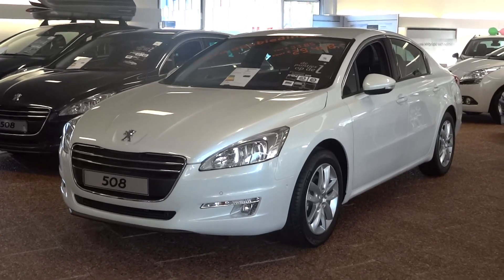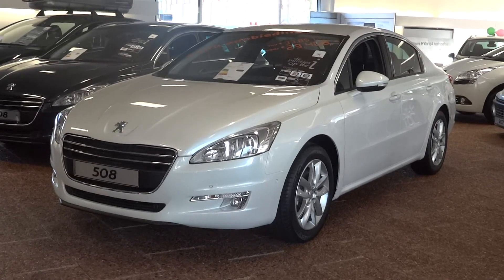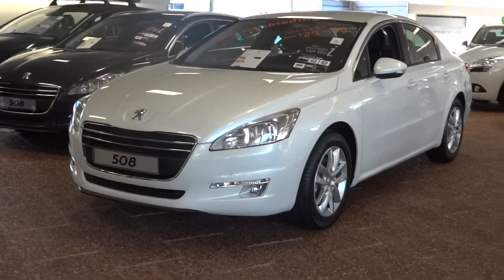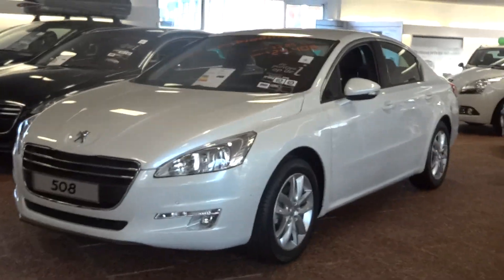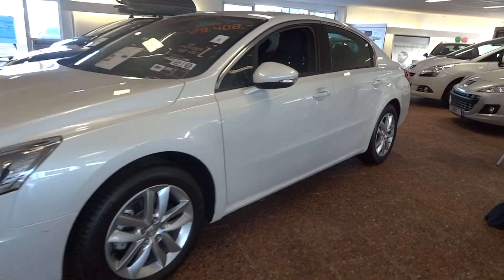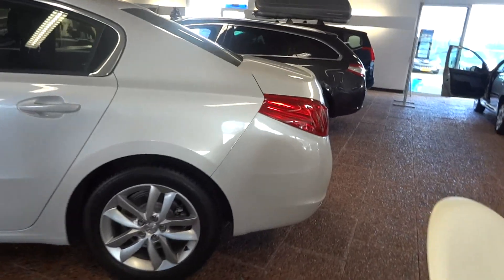For some reason, I always dig these Peugeots, and I think it's probably because of my 504D wagon. I've had a couple of them and I absolutely love them. But these new 508s are amazing looking. I really dig them, and I'd like to bring something home that nobody has, and that's definitely one of these.